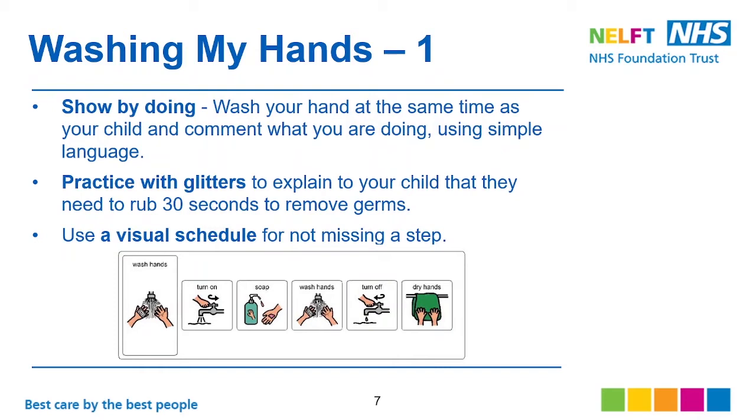Practice with your child, explaining that they need to rub their hands for 30 seconds to remove the germs. You can sing a song alongside those 30 seconds to help them. You can also use a visual sequence or visual schedule to help them visualize it and remind them not to miss a step.